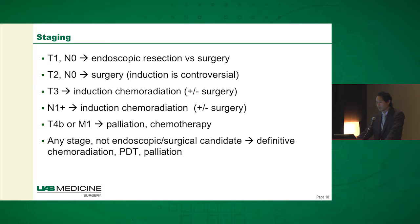For T1 and N0 patients, those patients are either getting endoscopic resection, which is becoming more and more common as gastroenterologists get more comfortable with endoscopic mucosal resection. Occasionally they do come to surgery if EMR is either not feasible, or sometimes when they've undergone a resection, the pathology reveals the tumor is actually a little deeper than they thought.